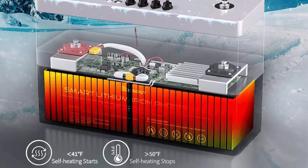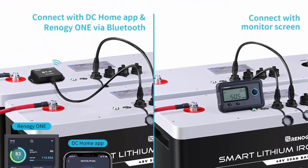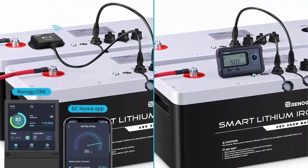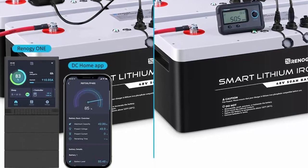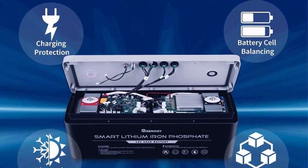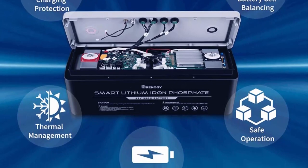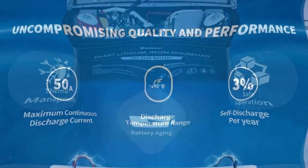The intelligent self-heating function will start operating automatically once the battery's core temperature drops below 41°F (5°C), effortlessly keeping your battery charged in cold environments. The upgraded battery management system (BMS) with high-performance dual processors provides load fluctuation resistance while maintaining balanced voltage across all cells.